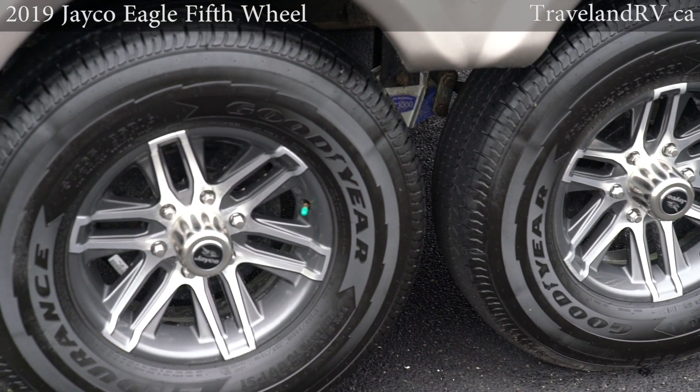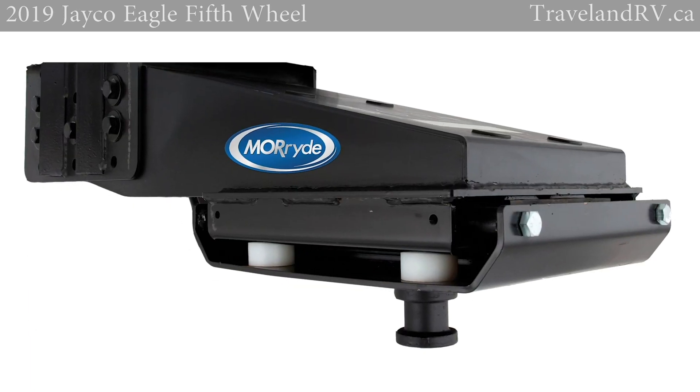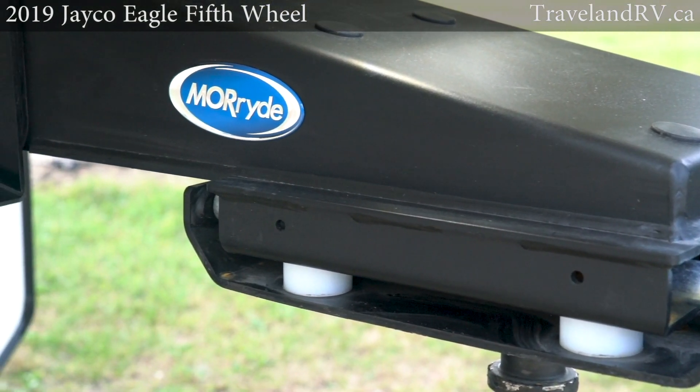Standard American-made Goodyear tires, Dexter axles, and Moride suspension plus optional Moride pin boxes provide exceptional durability and ride quality.